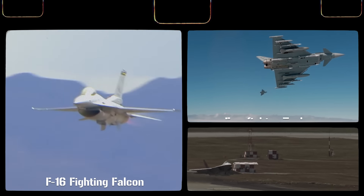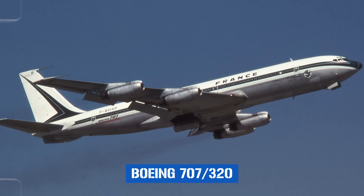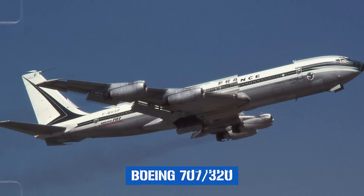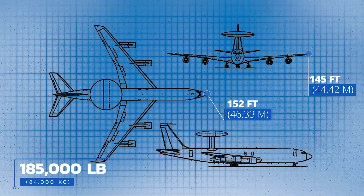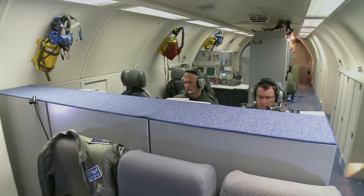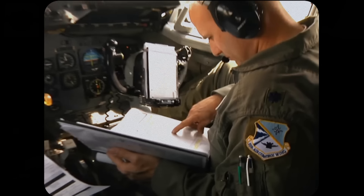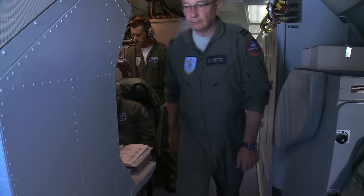The phrase military aircraft usually calls to mind advanced super high-tech fighter planes like the F-16, Eurofighter Typhoon, or the F-22 Raptor. The Boeing E-3 Sentry, a modified Boeing 707-320, doesn't really fit this stereotypical image. At 152 feet long, with a wingspan of 145 feet and weighing 185,000 pounds when empty, this thing is an absolute beast. Yet when fully crewed, it only carries between 17 and 25 personnel. Its role can be described in just six words: the ultimate eye in the sky.